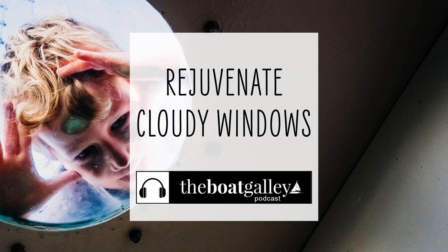Friends aboard another Gemini told us how they had restored their windows — a long, multi-step process. And admittedly, theirs are totally clear now. But our priority was to get the boat back in the water, and I had just a few hours of waiting time between other high-priority projects. I was looking for an 80% solution with 20% of the effort.